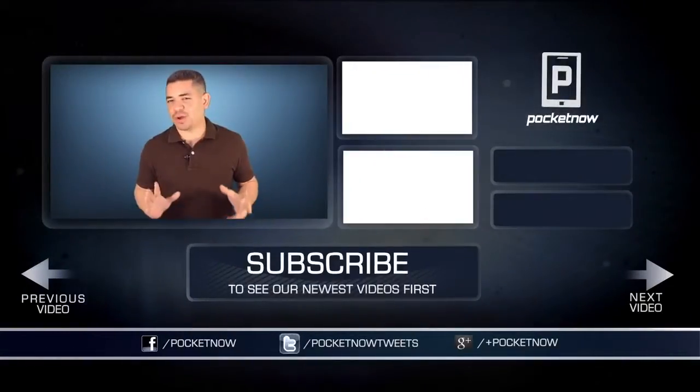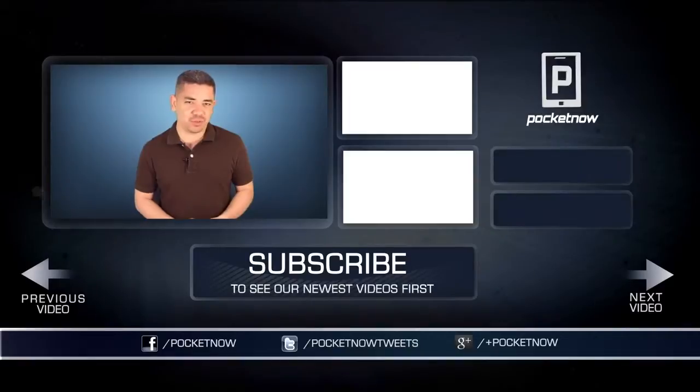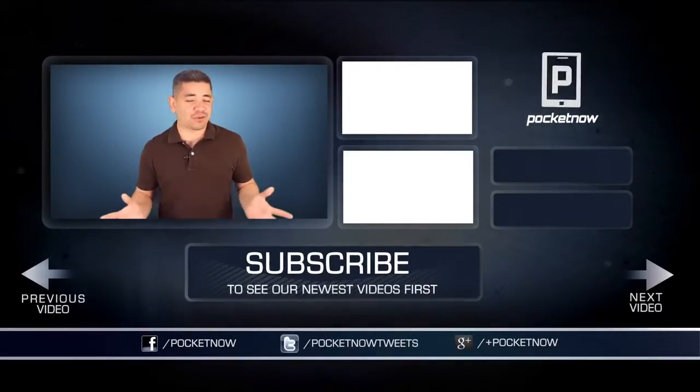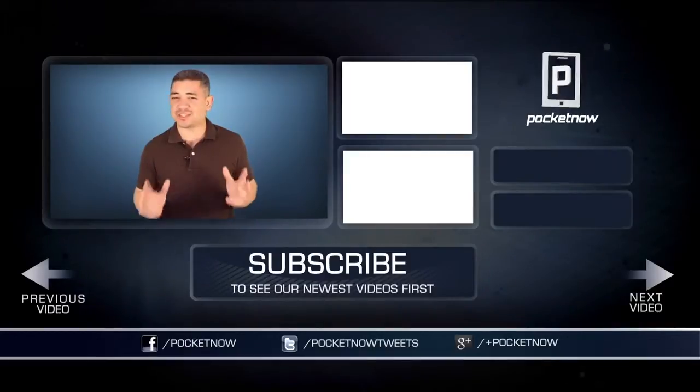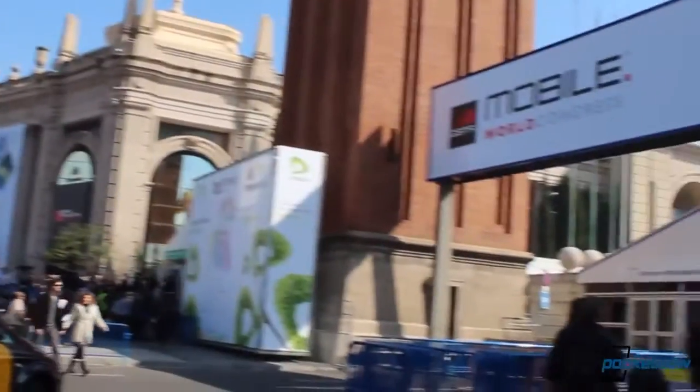Leave us a comment. And yes, if you want an earlier scoop of everything that's happening in the smartphone and tablet world, make sure you follow us on Pocketnow.com and subscribe to our YouTube channel as well. Please give this video a thumbs up if you like what you saw. I'm Jaime Rivera, thanks for watching, see you next week, but stay tuned for all the MWC coverage that's coming up next.